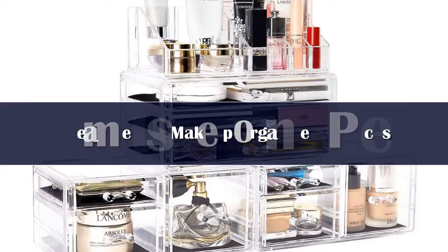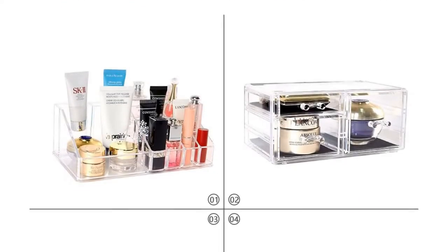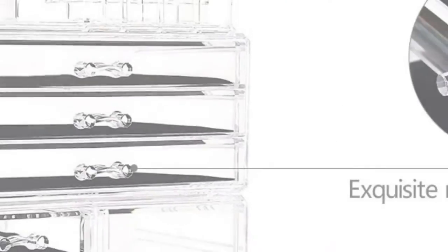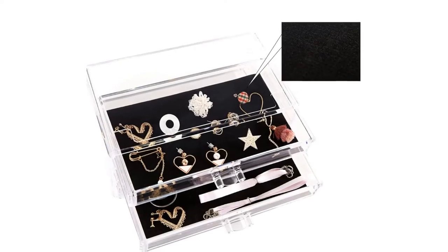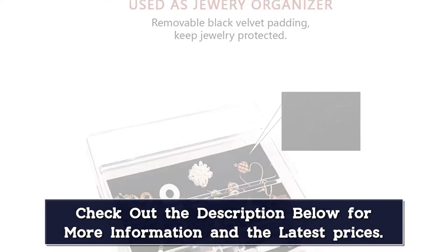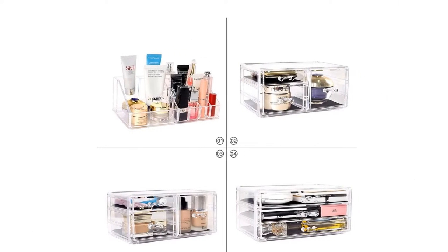Number 5: If you've got a substantial cosmetics collection, we suggest the Dream Genius Makeup Organizer. This large capacity storage solution has 9 drawers of varying sizes, plus a top tray with 12 lipstick compartments and room for all your grab-and-go items. Each interlocking drawer can slide out entirely without impacting the integrity of the stack.